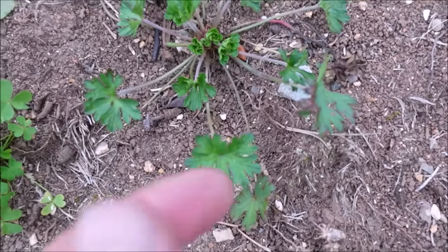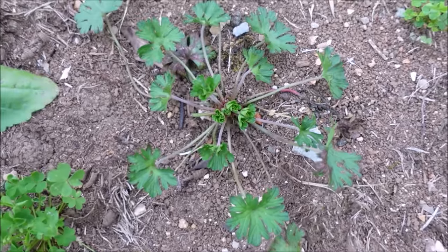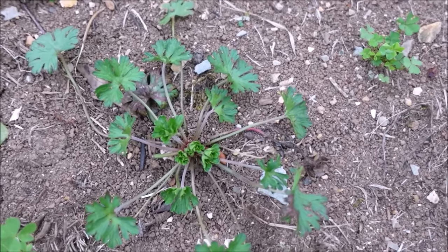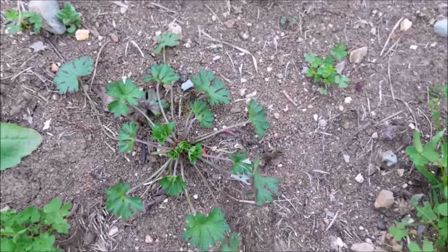Number four is wild geranium — a cool season weed and a broadleaf weed. So your broadleaf weed control products are going to be effective on that one. It's not a grassy weed, it's not a sedge — it's a broadleaf weed. Wild geranium is number four on our list.